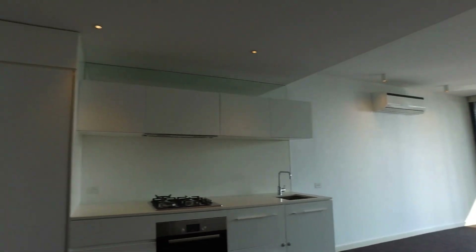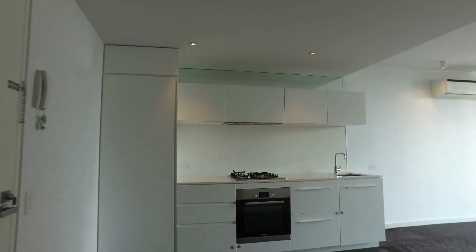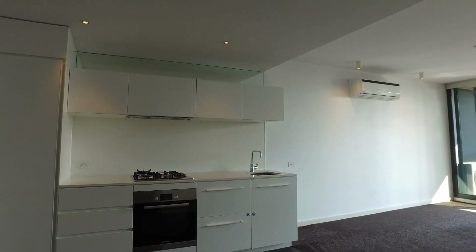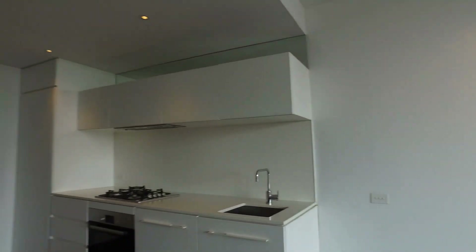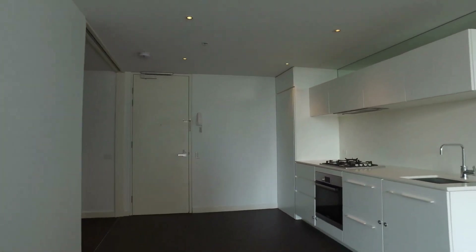I'll just start off with the kitchen area. As you can see, it is a decent sized kitchen area with stainless steel appliances and gas cooking. There's plenty of area here as well to have a dining set up.